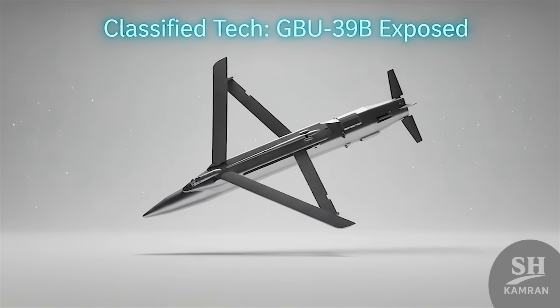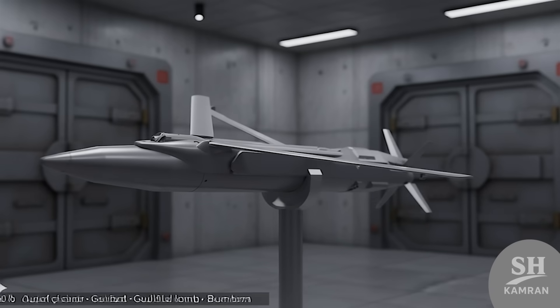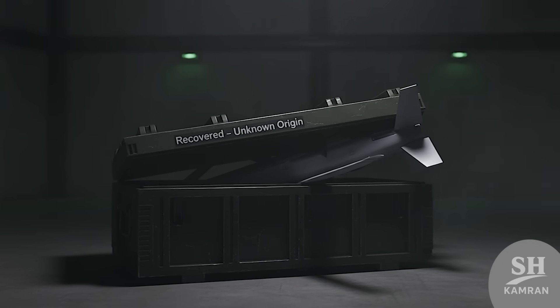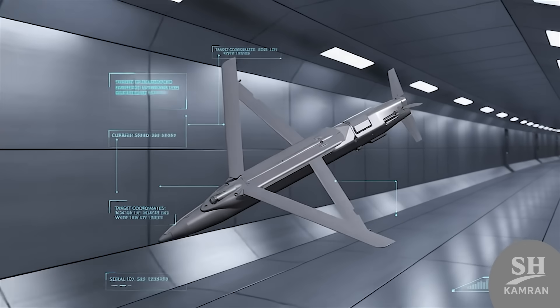Hey friends, today we're dropping a real bombshell of a story. And I mean that literally — it's about an actual, powerful bomb. What if I told you Iran may have gotten its hands on one? Stick with me, because this is a wild ride you won't believe.